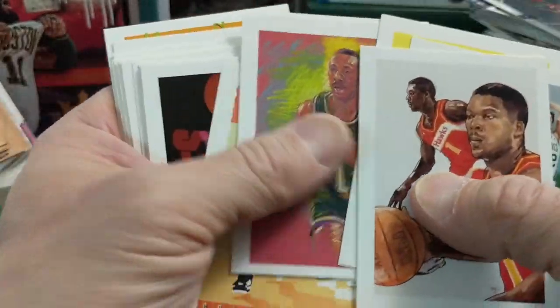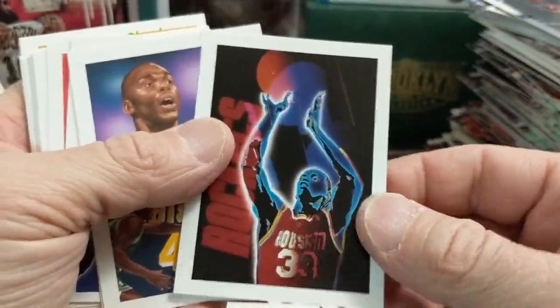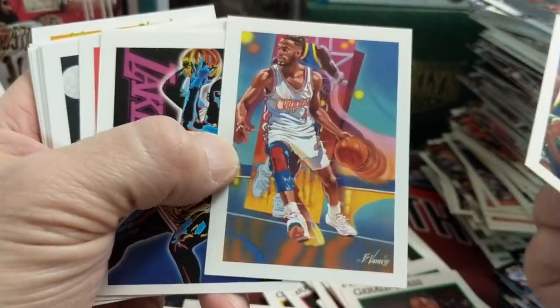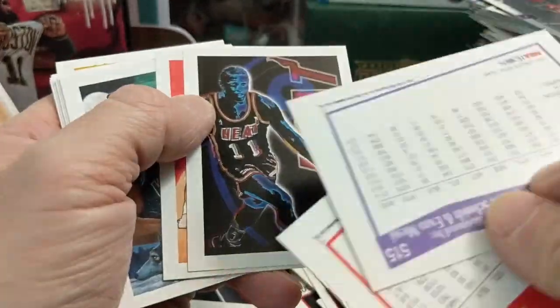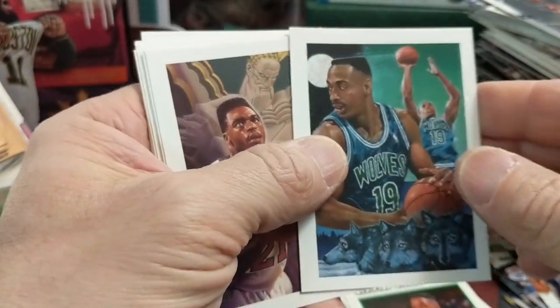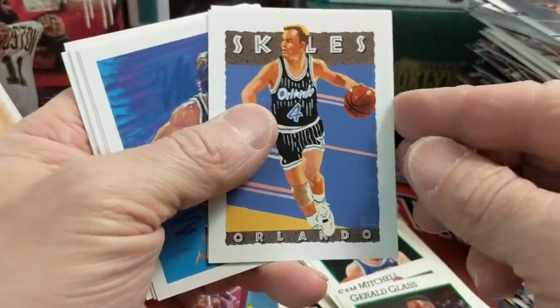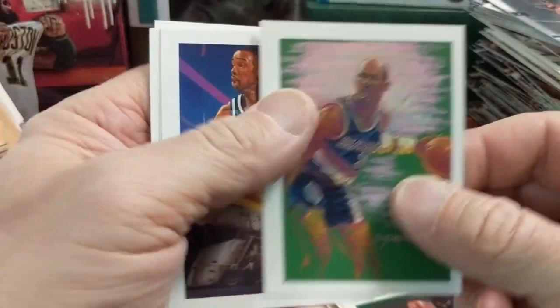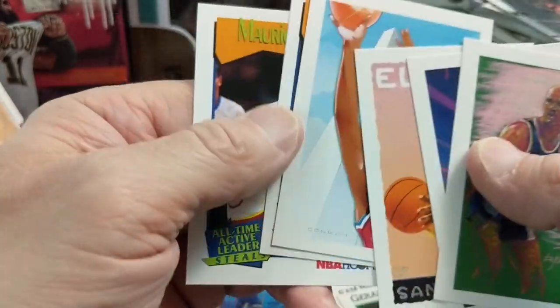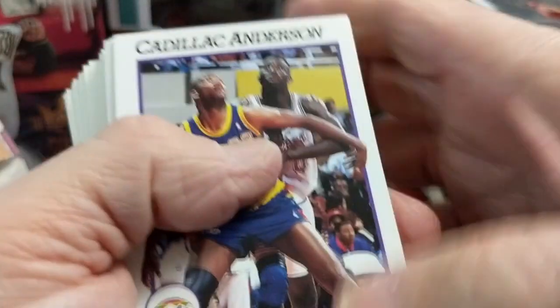Oh, that's a pretty sweet photograph. Otis Thorpe — they did a really nice job on the photography. Is that Worthy? Yeah, that's James Worthy. Sherman Douglas. Derrick Coleman. Gerald Wilkins. Scotty Skiles. Manute Bol — those are sweet, I like the art. Sean Elliott — I've never quite seen anything like that from that era. Most stuff back then was pretty standard until you get to Finest and things like that coming out.